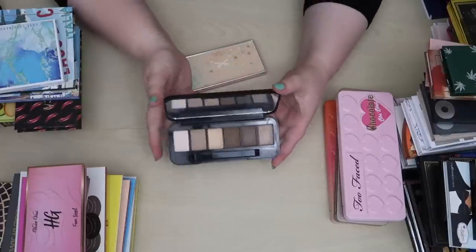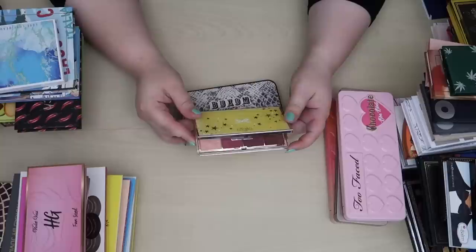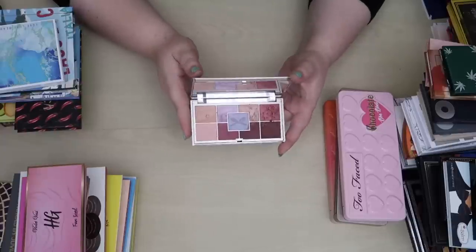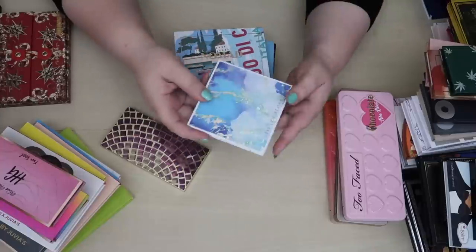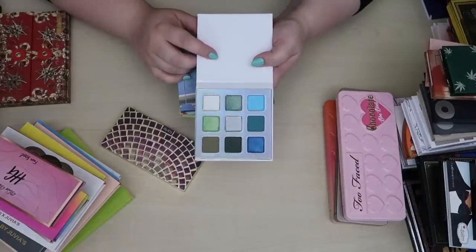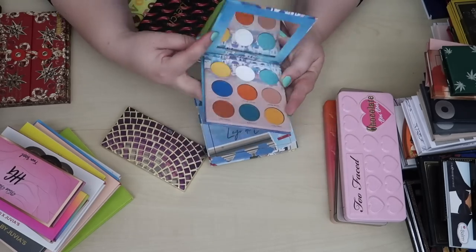A Buxom palette, a gift from my friend Bougie Brie — it's a very pretty neutral palette so I'm keeping it. Then again a gift from Brie — this is from Siaté London, a beautiful soft pinky palette, and I love it. And another gift from Brie — this is from Love Luxe Beauty, a beautiful green palette. You know I love my greens so I'm keeping this one.